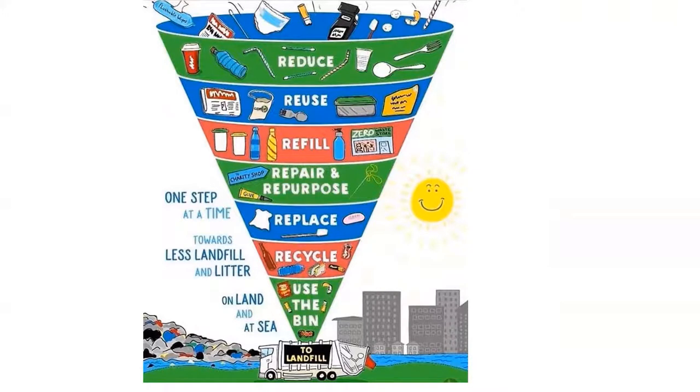We can reduce as much as possible our consumption of disposables — or even refuse, which I like even more. Reuse things again in the house and even in projects. Refill materials with other things, like jars, bottles, and cans. Repair and repurpose whatever we have so we're being resource-efficient. Replace with eco-friendly material. Recycle is now the time, but it's not the best option always because it uses energy and water.